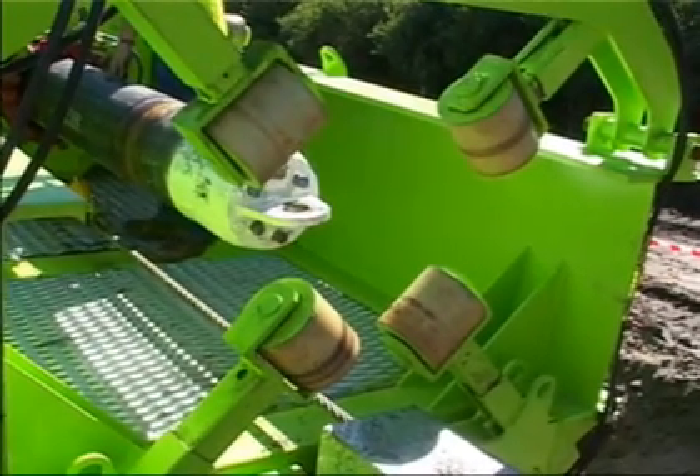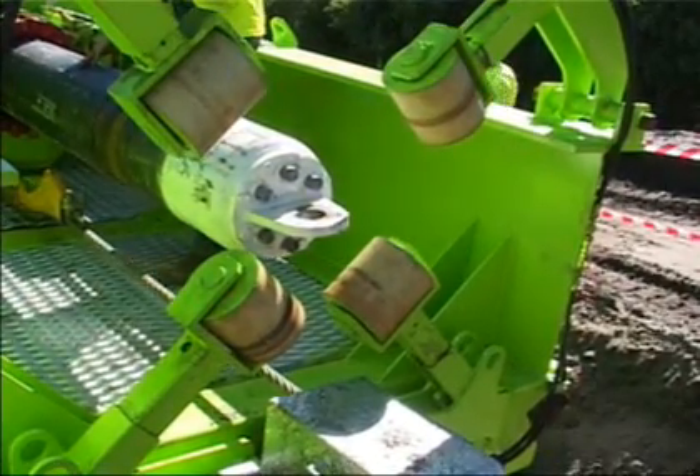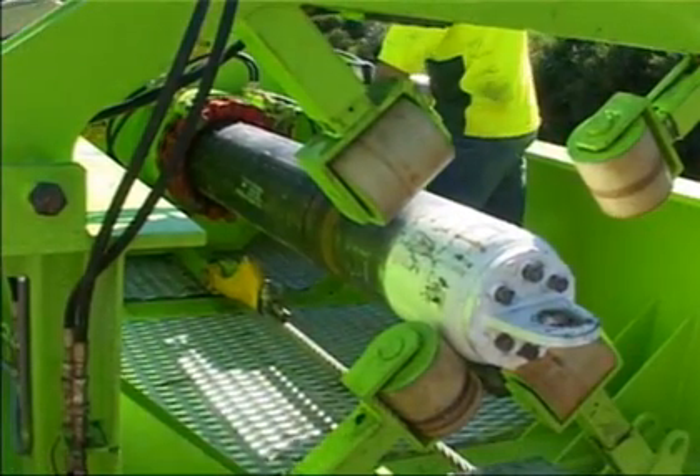The jet head assembly is specially designed to accomplish a dual role. The external jet nozzles adjacent to the leading end enable any blockage within the borehole path to be hydraulically removed as the pipe is being advanced.